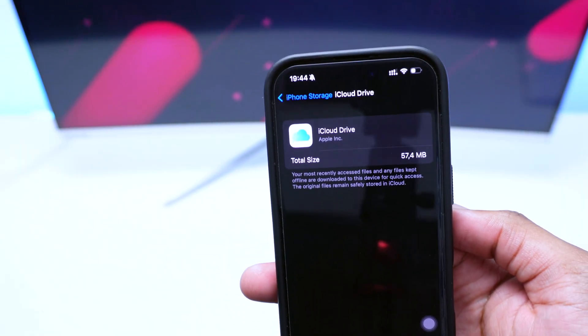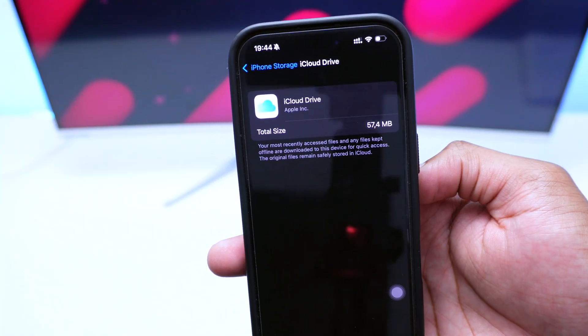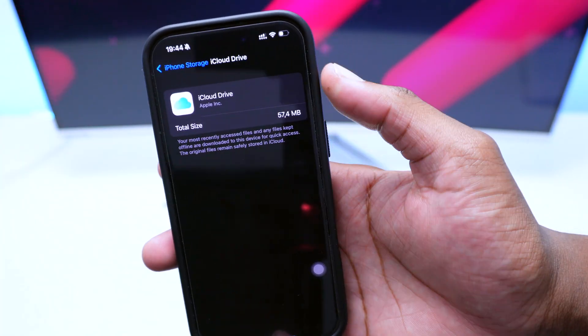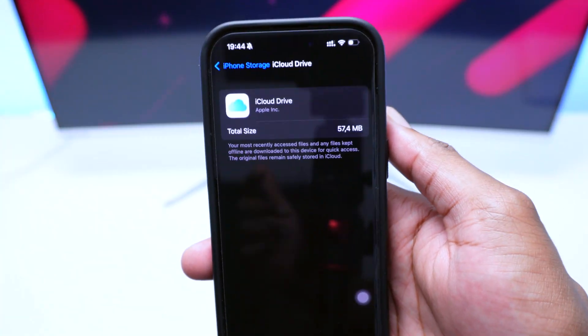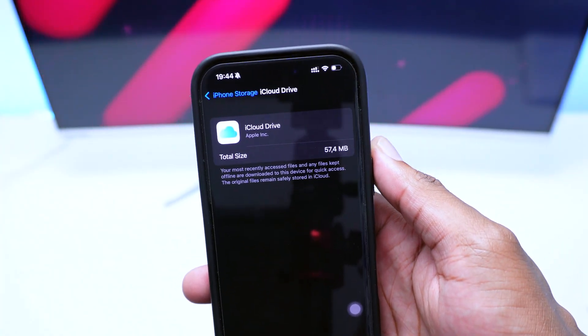So if you try to access a specific file stored in iCloud Drive, your iPhone temporarily downloads it and keeps it on your device so you can access it seamlessly and faster — it doesn't need to buffer. Otherwise, without the temporary download, you'd have to re-download that file every single time you try to access it.